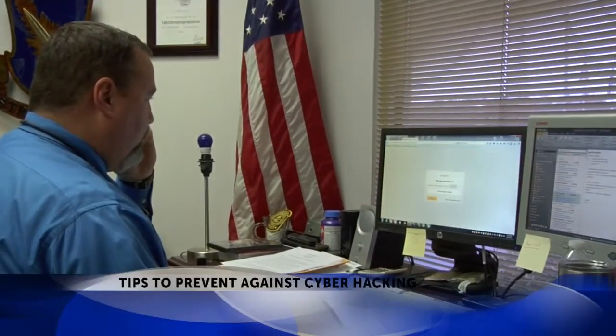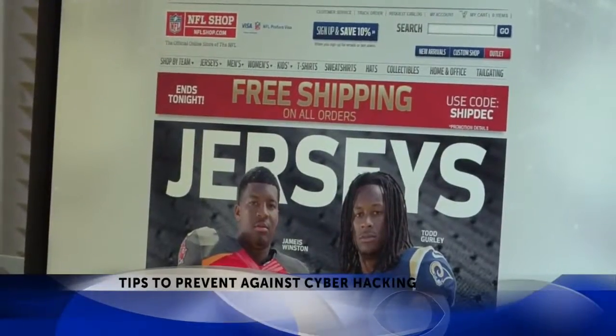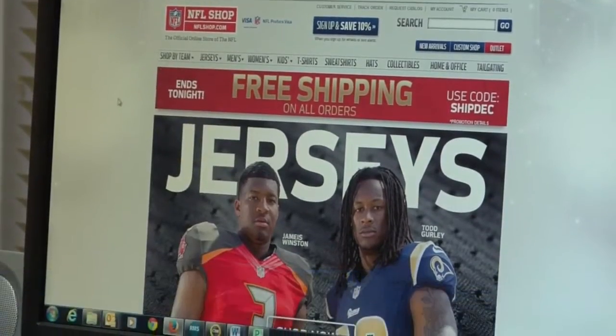Well, 'tis the season for shopping, but many of today's shoppers are grabbing their gifts online. The amount of stolen information during online shopping has increased this season, but we have some tips on how to prevent it.